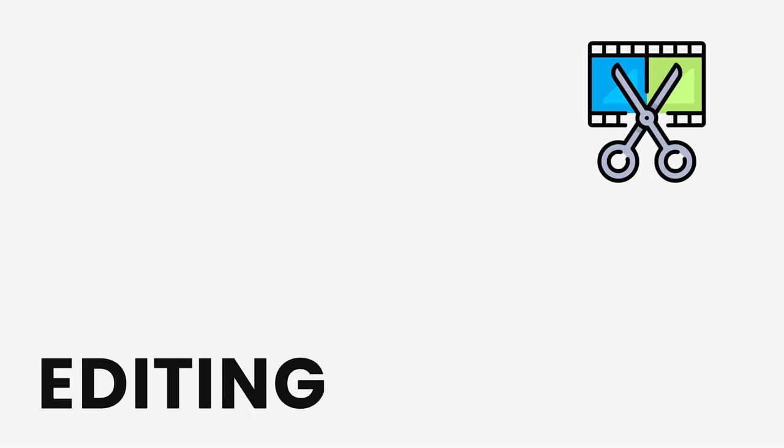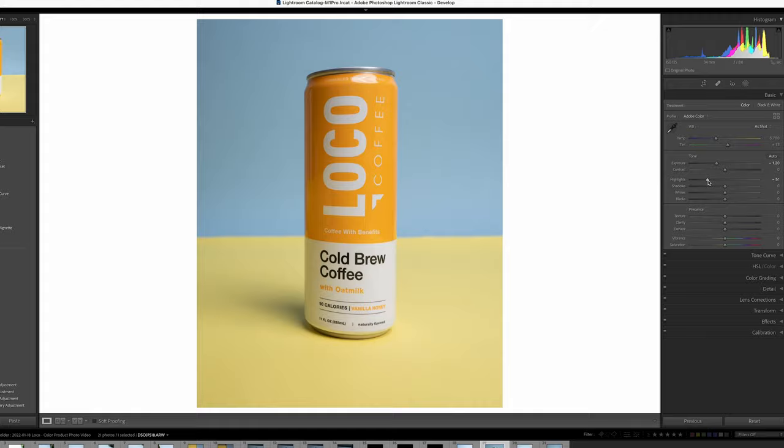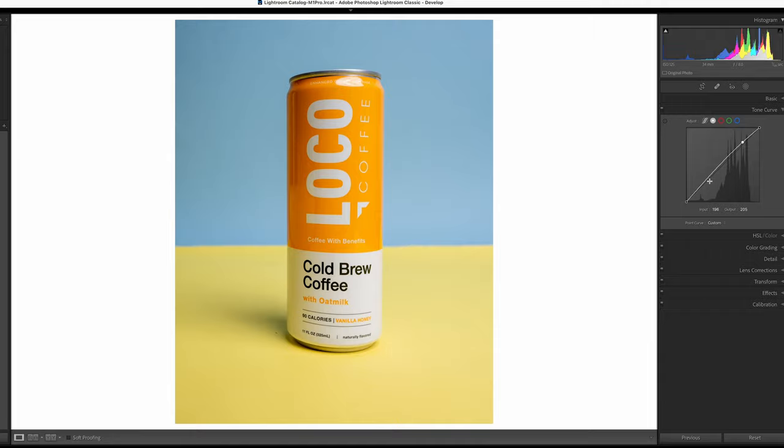Now for the edit — it's going to be pretty straightforward for this type of photography. We're going to do some Lightroom adjustments and then go into Photoshop to finish up. For basic adjustments: drop the highlights a bit, bring up the shadows a tad, adjust the blacks to add some contrast. I don't touch texture, clarity, or haze much. I usually bump the vibrance up — plus 10. We'll play more with color in the HSL panel. For the tone curve, just give it a very slight S-curve to increase contrast slightly.